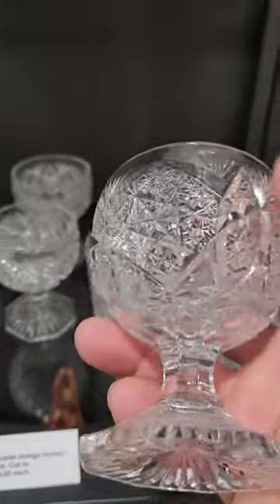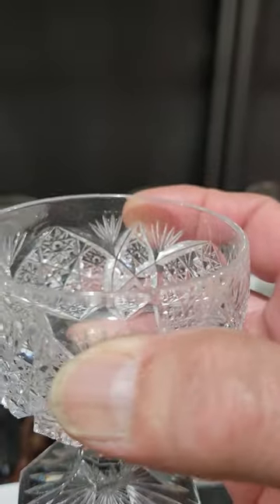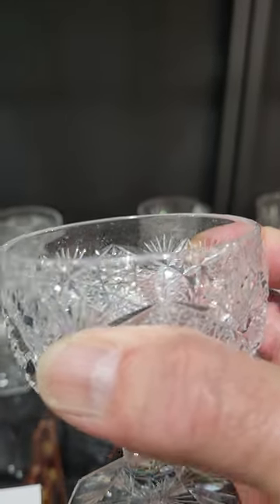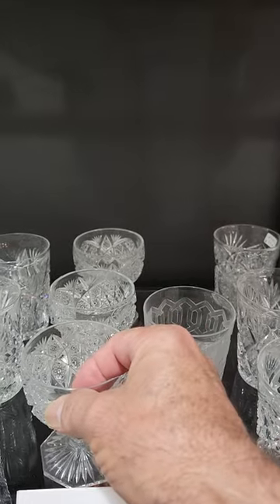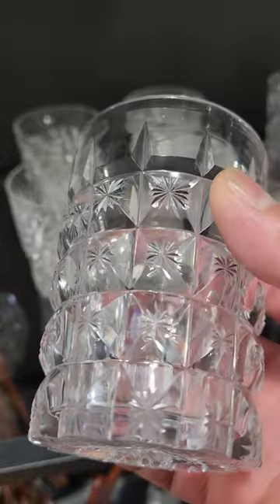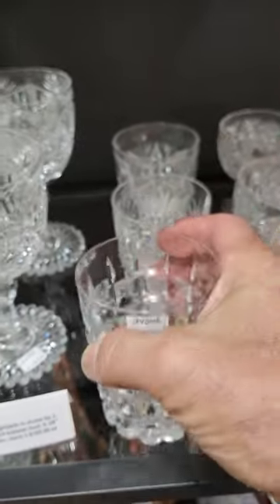Here's a very unique footed punch cup. I'm not certain who did it, but these are great. They have tiny vesica hobstars and then clusters of tiny clear button hobstars. They have an eight-sided base, star cut. Those are $99 each. It's a great block design, all cut in stars, very deeply cut wide miters, and it's $55.